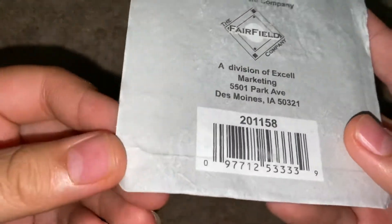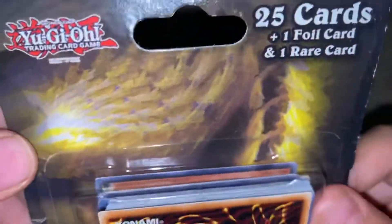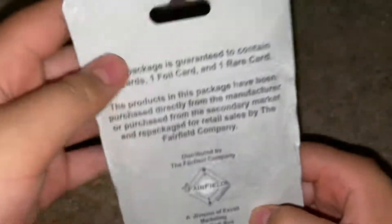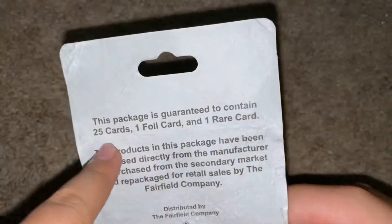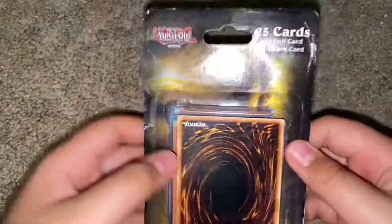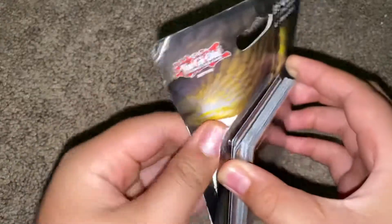It did get a little bit of wet damage — you can see the wet marks. It got a little bit wet, but it's fine. The cards are fine. The background right there is pretty cool — Fairfield Company right there. It comes with 25 cards, one foil, and one guaranteed rare.